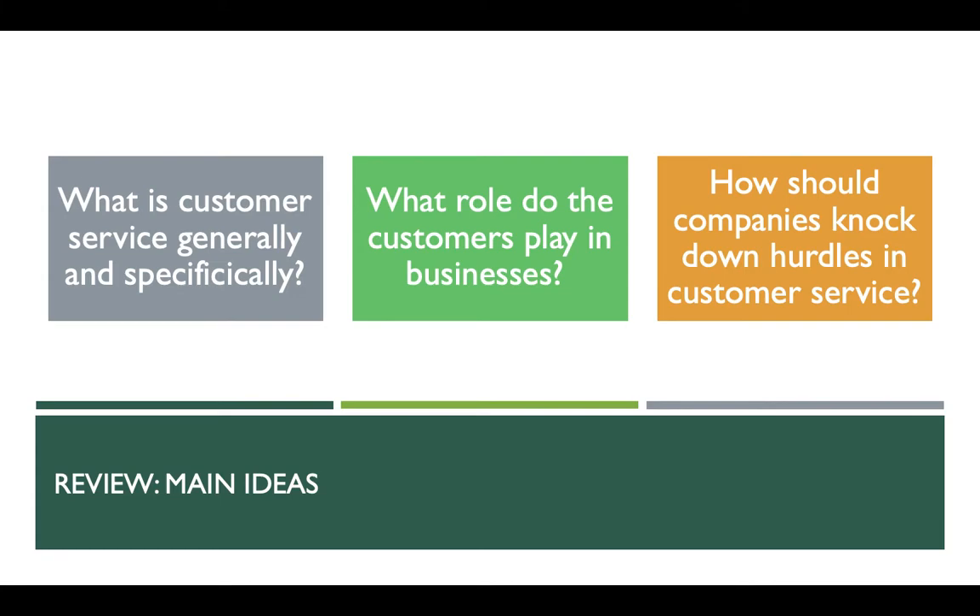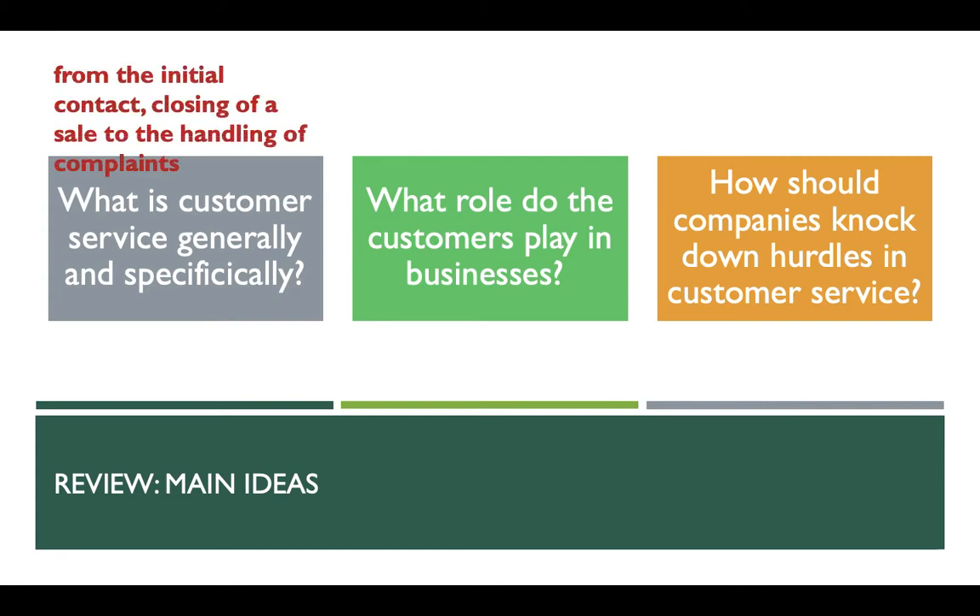Now let's move on to a review on main ideas. Do you still remember what we covered last week? Have a look at these three questions to see if you can answer them — pause the video for about one minute and try not to go back to the reading. The first question: what is customer service generally and specifically? In the very beginning of the article, it tells us the general meaning: customer service encompasses everything from the initial contact or closing of a sale to finally the handling of complaints.